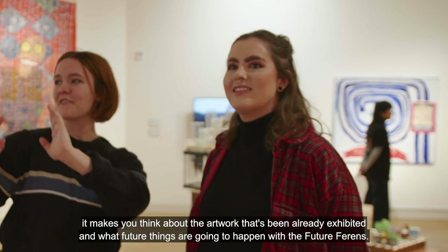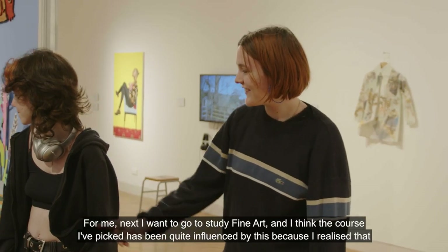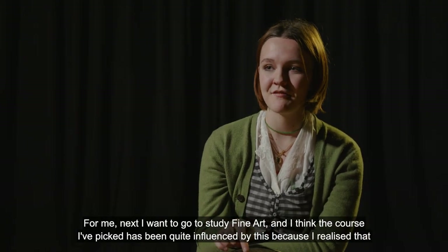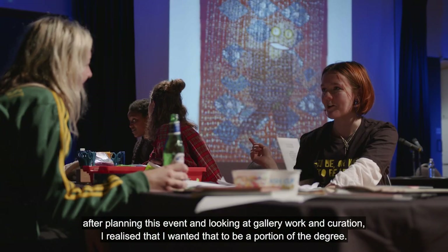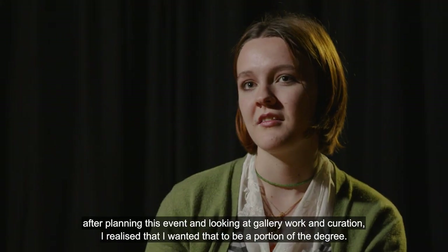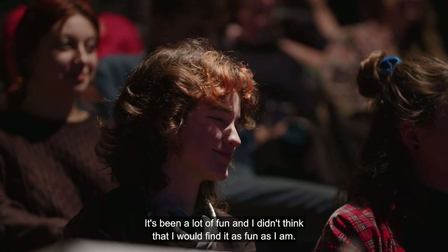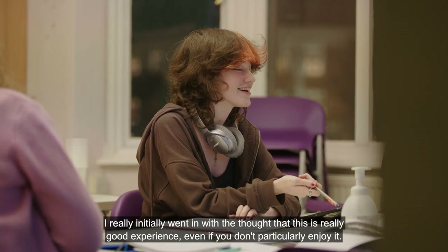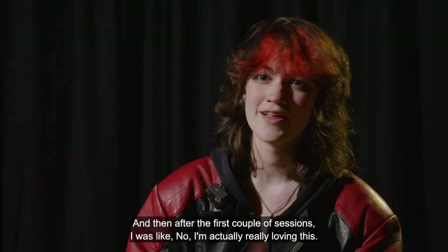It makes you think about the artwork that's already been exhibited and what future things are going to happen with the future Ferroins. For me, next I want to study fine art, and I think the course I've picked has been quite influenced by this, because after planning this event and looking at gallery work and curation, I realised I wanted that to be a portion of the degree. I would definitely recommend it. It's been a lot of fun and I didn't think I would find it as fun as I have. I really initially went in thinking it would be a really good experience even if I didn't particularly enjoy it, and then after the first couple of sessions I was like, no, I'm actually really loving this.